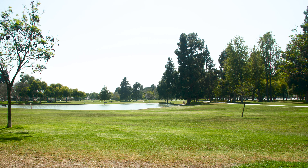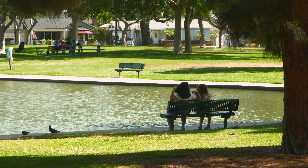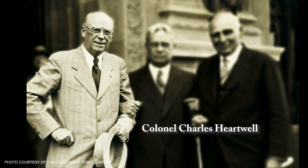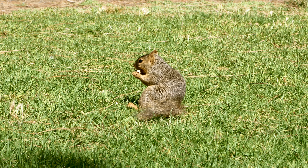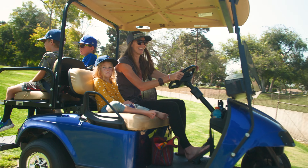Located south of Carson Street, Hartwell Park — or as it was formerly called, Blakewood Park — was renamed in 1939 for Colonel Charles Hartwell, who was president of the Long Beach Water Department at the time. At 122.5 acres of scenic park grounds, Hartwell Park is one of the city's largest parks, filled with amenities for the entire family.